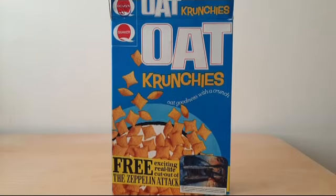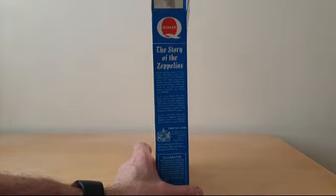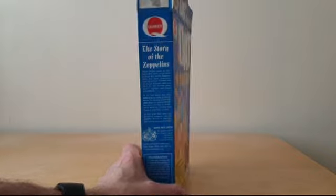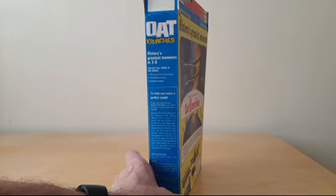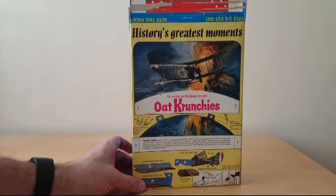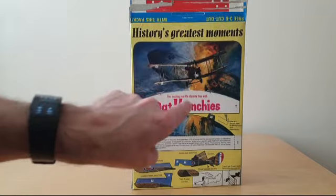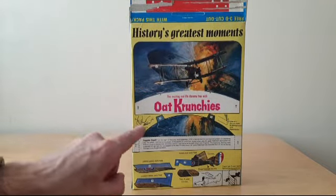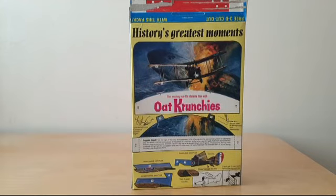Turning to the front of the package you'll see details of the offer as normal. In this case it's the Zeppelin attack. On the side you've got details about the story of the Zeppelin, and on the other side you've got instructions of how you actually make the 3D scene. The reverse actually has the scene itself.